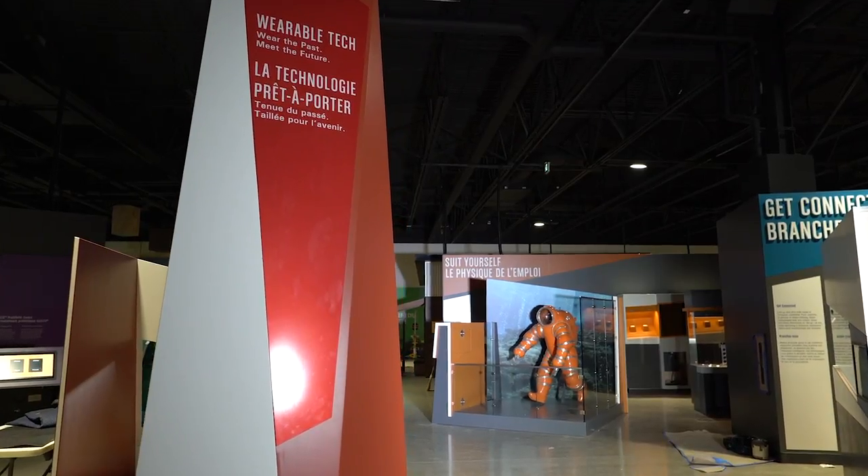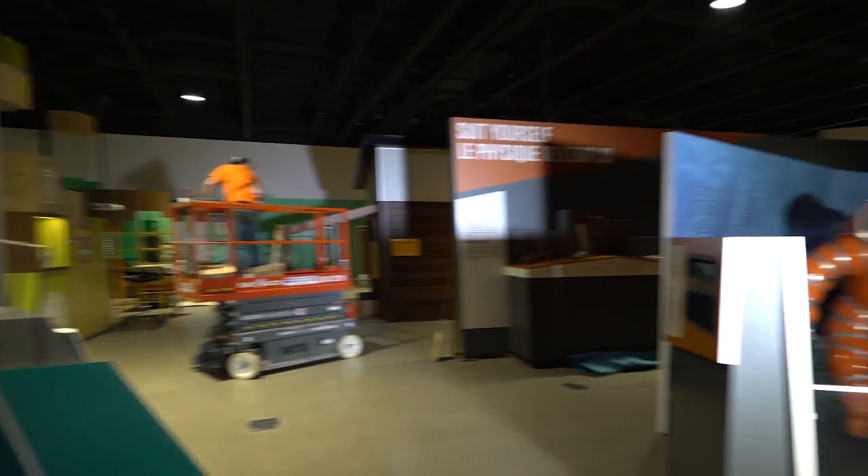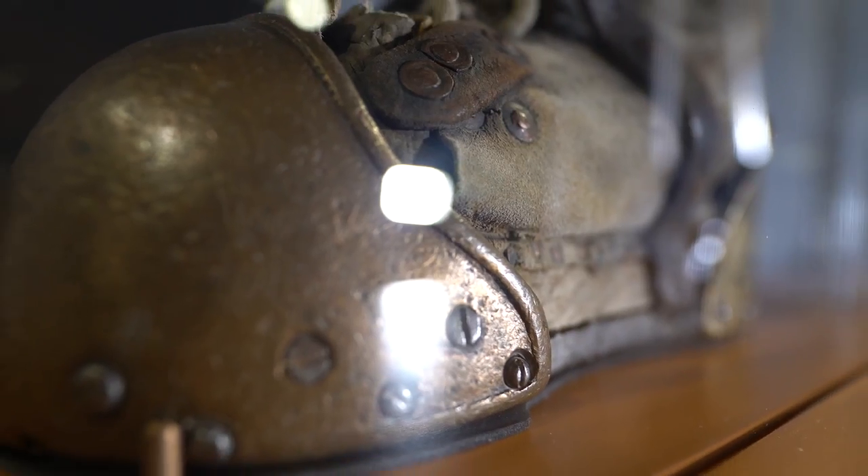One of the first things I think people are going to notice when they walk into the Wearable Tech exhibition is just how interesting it's been designed. It's a super dynamic space and the artifacts really stand out.